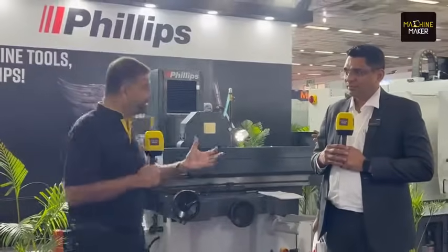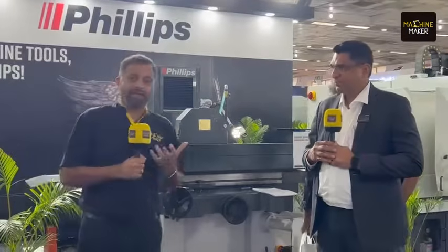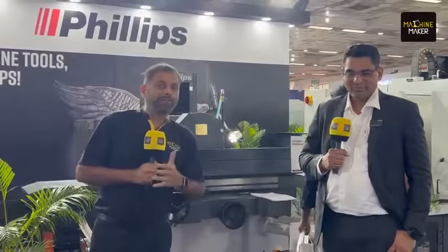Along with Philips' own brand offering grinding, wire cut EDM, and milling machines, many more machines are displayed at the Philips Machine Tools stall at DMTX 2023 at Pragati Maidan. Visitors can find them at Hall 12, Stall A108, where Sofnil and his team can provide solutions for better machining needs.